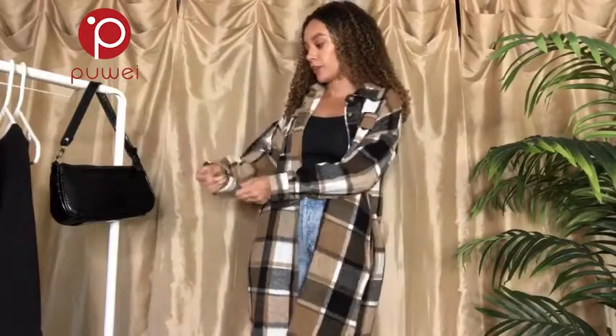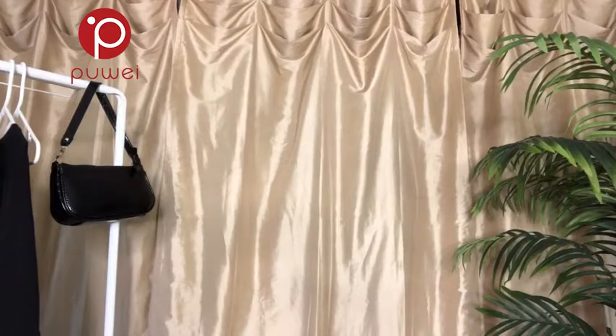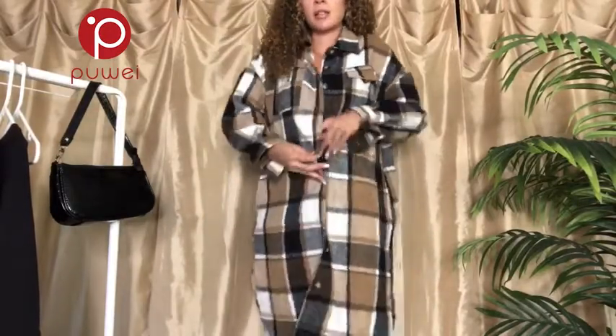It has a little bit of a drop sleeve — the sleeves are a little wider. I got this in a medium. Quick water break — okay, we're back. I call it a flannel cardigan because truly it's a combination of the two. Being 5'7", this hits just below my knees.